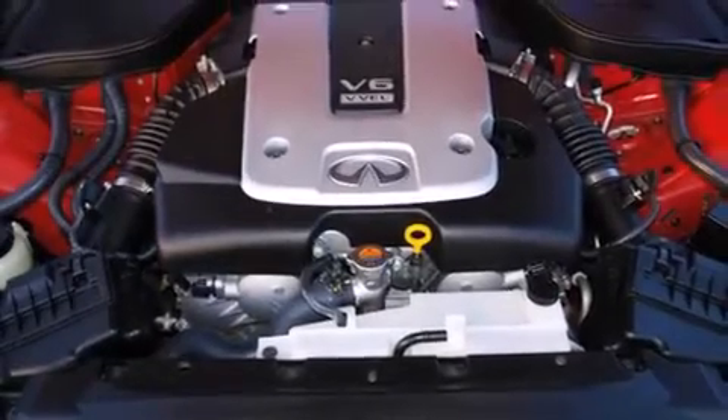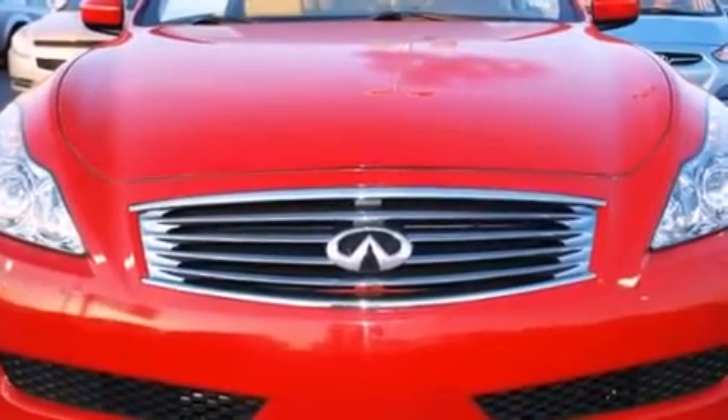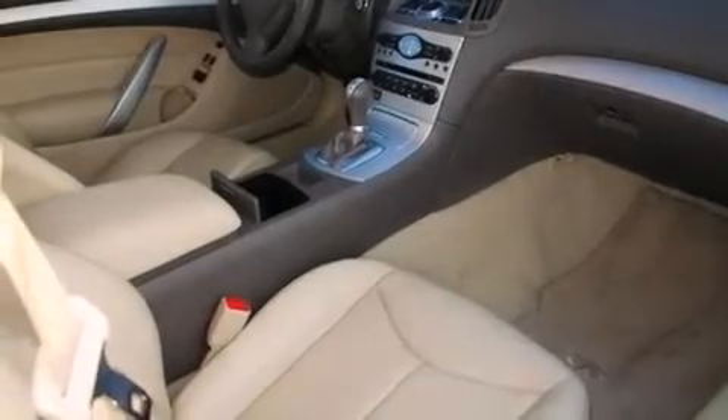The following features are also included: dual power seats, heater vents for rear seated passengers, cruise control, leather seats, and an illuminated driver's side vanity mirror.